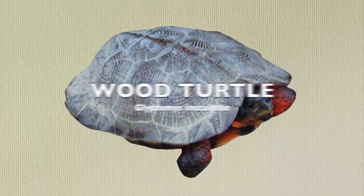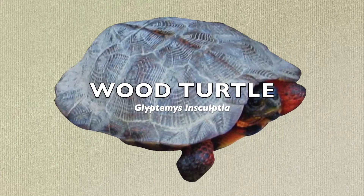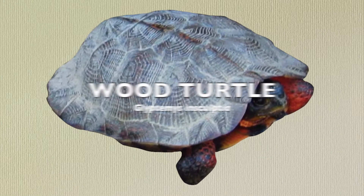That'll be it for this video. I hope you enjoyed! I'm Micah. Subscribe, learn more, and go herping!